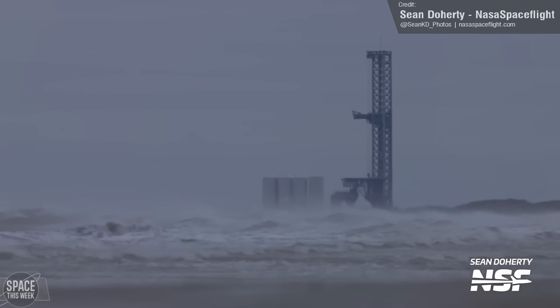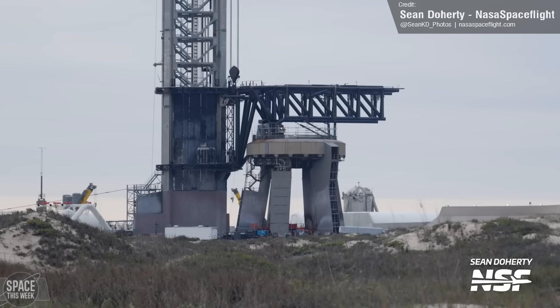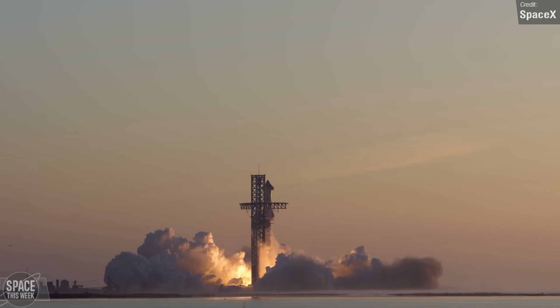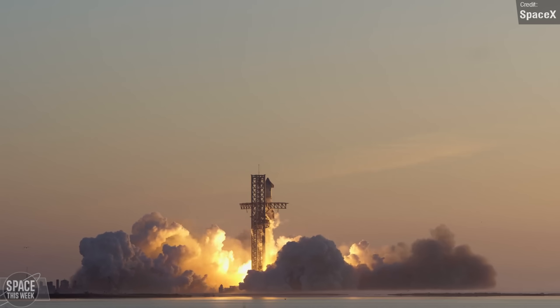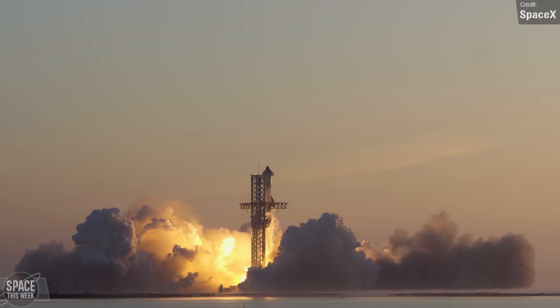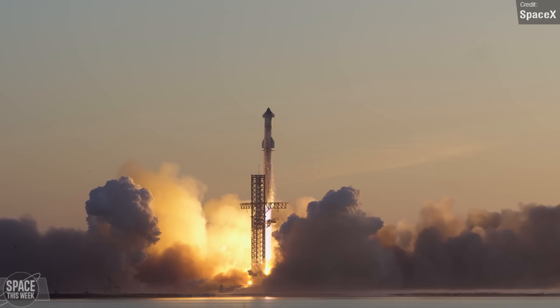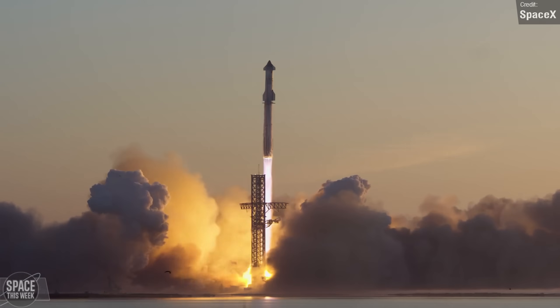Starship updates are still a little bit slow on the ground while we wait for the FAA to complete its investigation into the mishap of Flight 2 and issue SpaceX a launch license for Flight 3. It's not just the FAA working towards Flight 3 though — SpaceX are still putting Ship 28 and Booster 10 through final checkouts and fittings too, with both vehicles still at the production area.